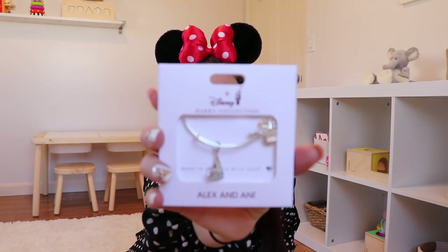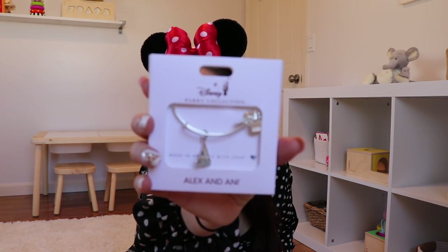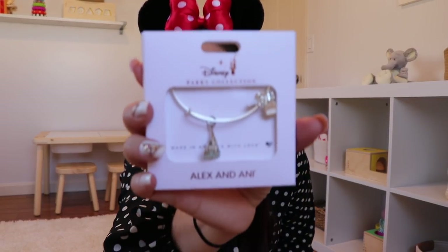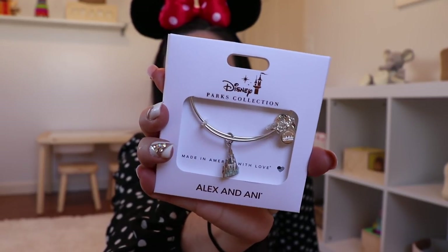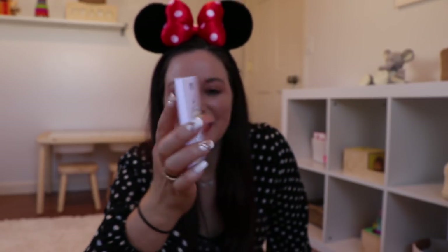This is a brand that I truly stand for and truly promote because they are genuine and authentic. This next item is a Disney Park Collection Alex and Ani bracelet — it has Cinderella's Castle on it. Living! Last time I got a signature Mickey ice cream bar, and now I have the castle.